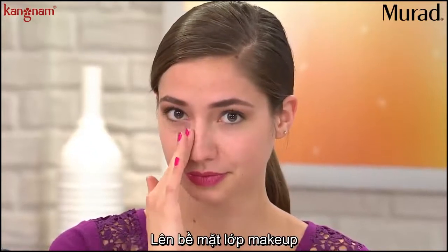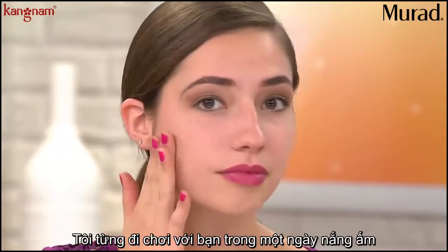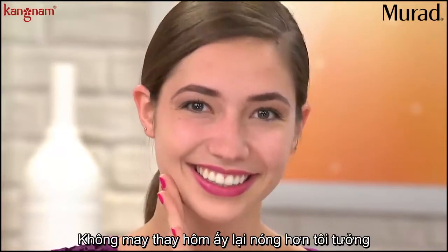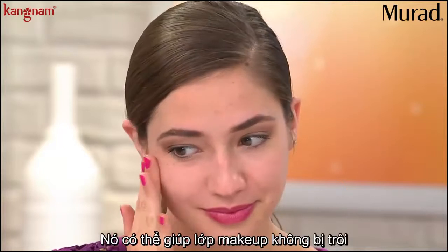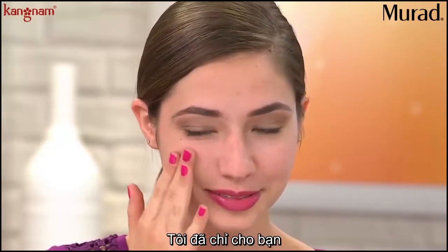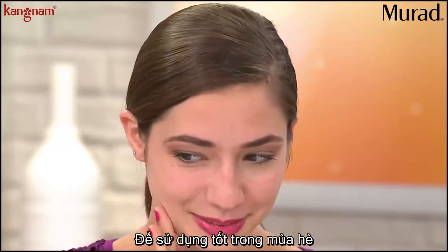You can see she's reapplying it on top of her makeup. So if you're out on a warm day, unexpectedly warmer than expected, you can reapply this on top of your makeup with no damage to your makeup look. That's a huge thing in terms of summertime.